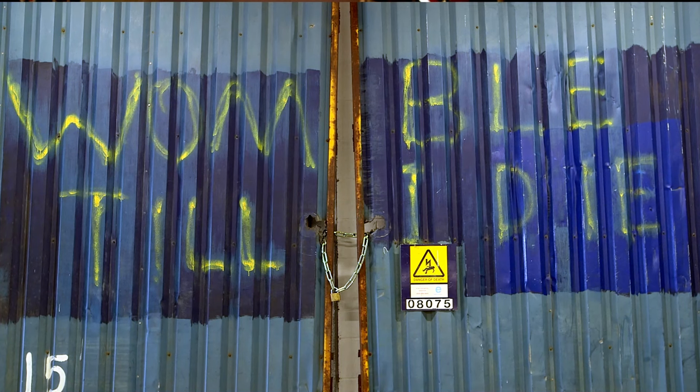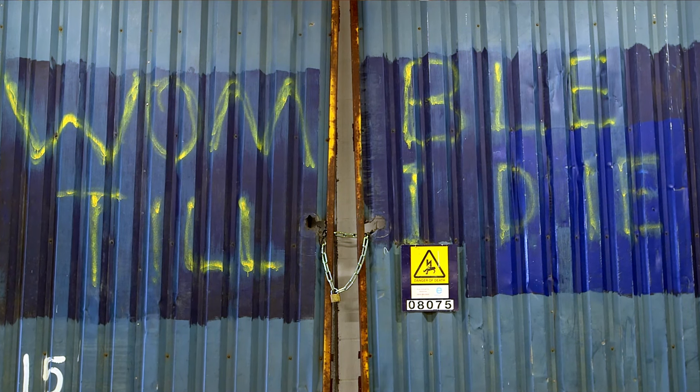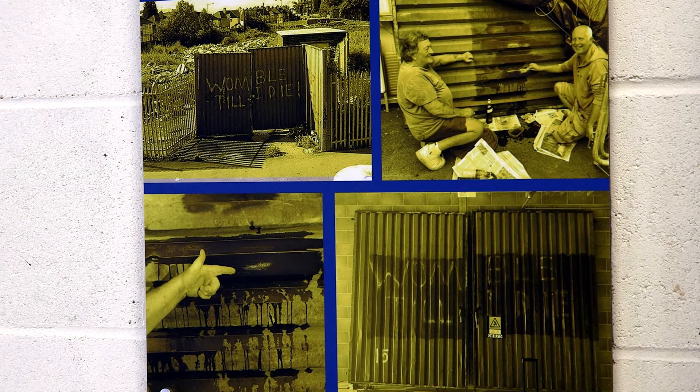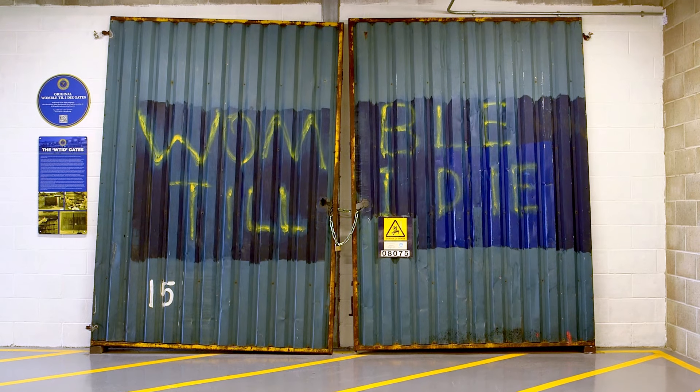What we'd forgotten about was that in the interim period somebody had painted over the graffiti. As historians we liked things as they were, so we painstakingly — with a lot of elbow grease, rubbing and water — removed the paint that was on top of the graffiti. What you see up there now is the original graffiti, untouched.